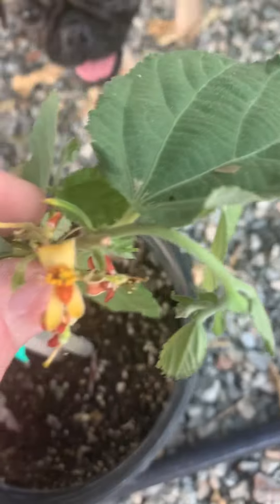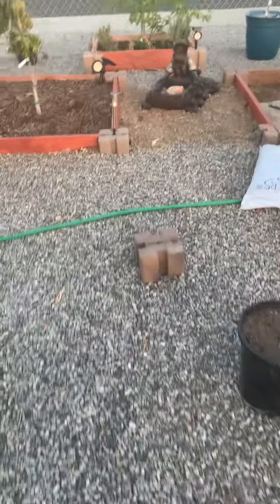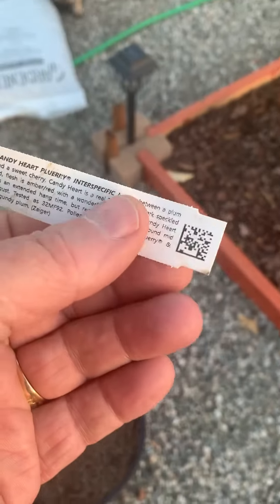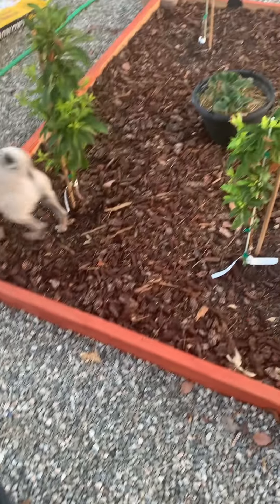The dogs are checking it out. Added to my plumeria a candy heart, to go with my sweet treat right there. This is on Citation rootstock, so we'll see how it goes.